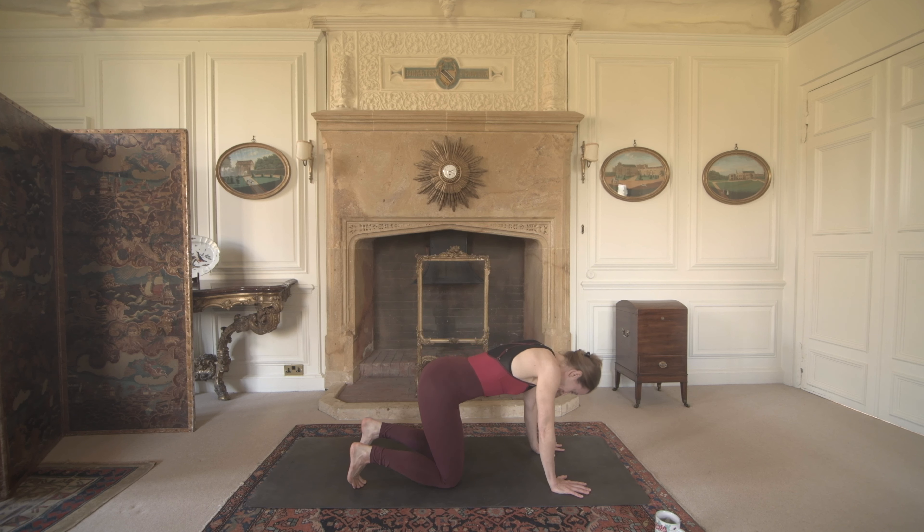Two more of these. Inhale to lift and to lengthen up — maybe even do it with your eyes closed. Exhale to take that tuck and that round. One more time: inhale, really exaggerate this, lift the tailbone, draw the shoulder blades down the back, and lengthen through the crown of the head. Exhale, take that tuck and that round.